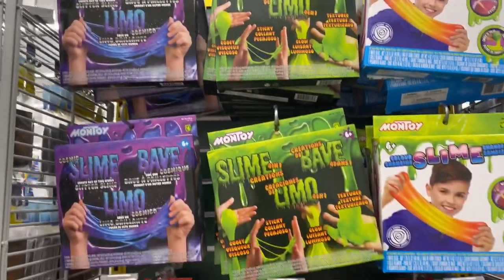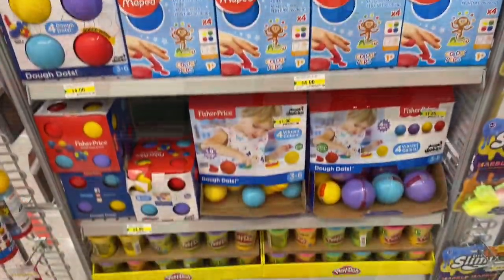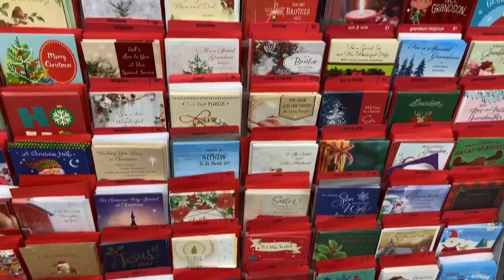Slime for the kids for Christmas. And all the Christmas cards are out now.